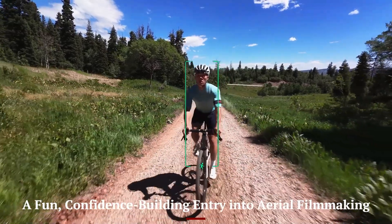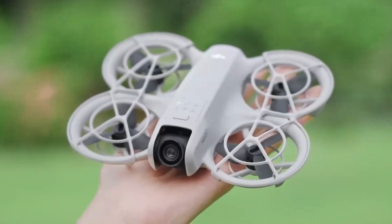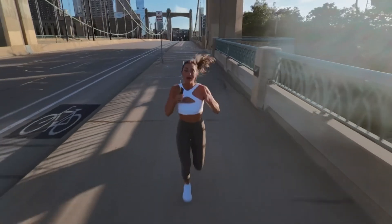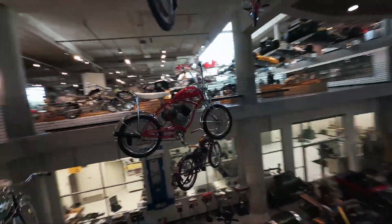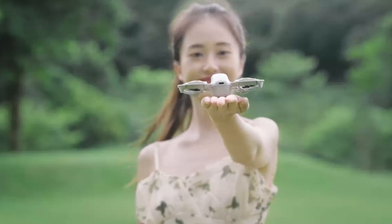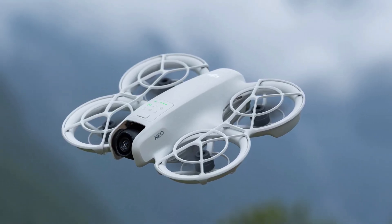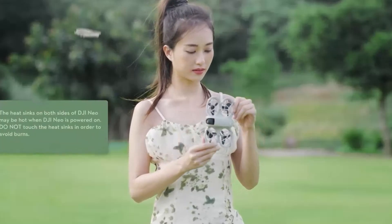A fun, confidence-building entry into aerial filmmaking. The DJI NEO 2 isn't just a drone — it's a smooth introduction to the world of aerial content creation. Its combination of smart controls, gesture features, and auto-flying modes removes the intimidation factor often associated with drones. Even those with no prior flight experience can launch, film, and land within minutes of unboxing. Its responsive controls and forgiving safety features help users build skill and confidence quickly. Unlike more complex models, it rewards experimentation without risking crashes or confusion. For kids, teens, students, or casual adults, it opens the door to creativity in the air, making flying feel playful and empowering.